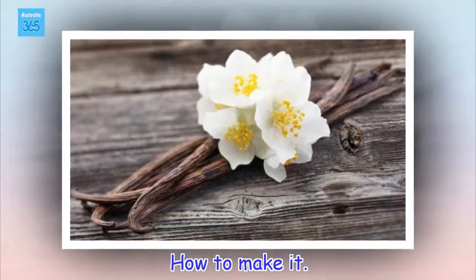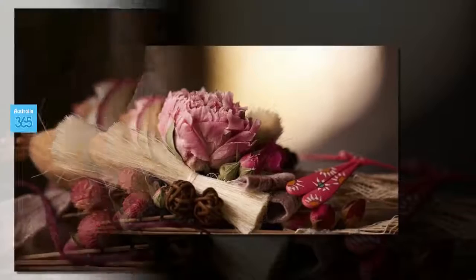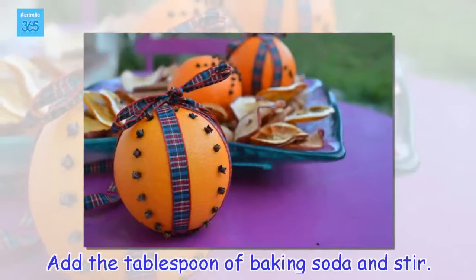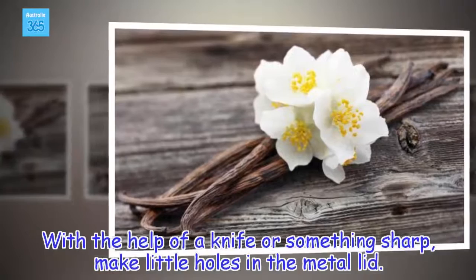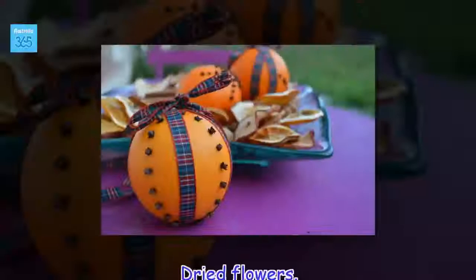How to make it. Put the lavender flowers in the jar. Add the tablespoon of baking soda and stir. With the help of a knife or something sharp, make little holes in the metal lid. Put it on your nightstand and you will enjoy the benefits of this wonderful plant as well as decorating your room.